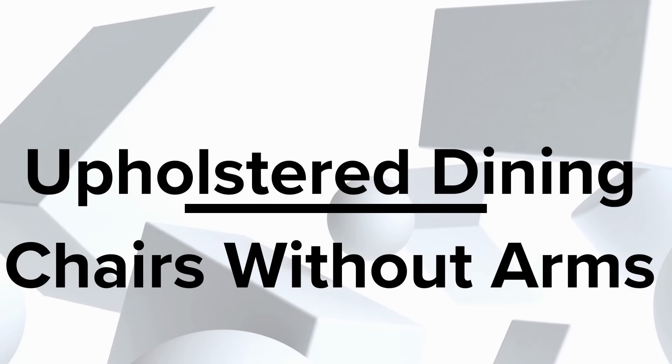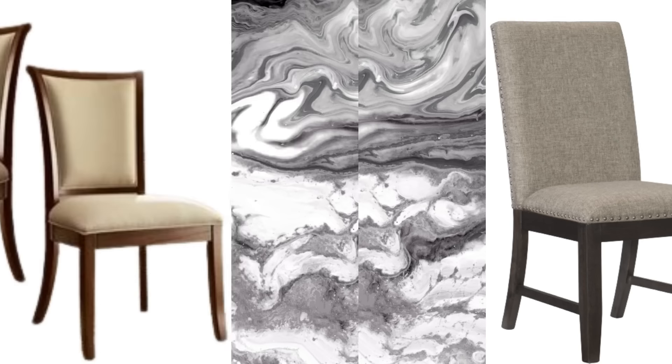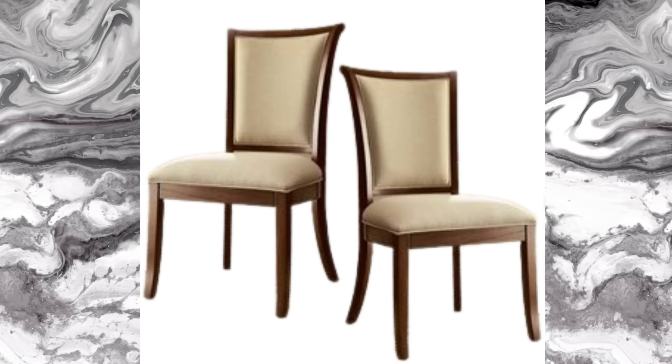Upholstered chairs without arms — savor uncluttered elegance with armless upholstered beauties. These chairs prove that simplicity can make a bold statement, providing a minimalist vibe without compromising comfort.